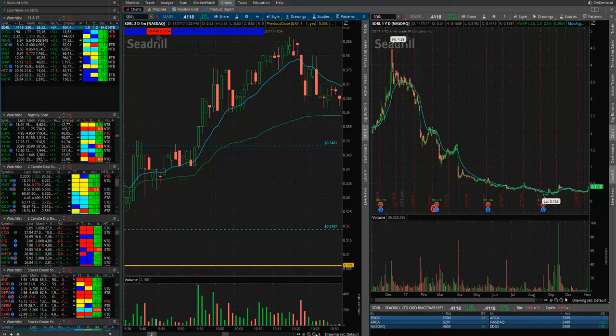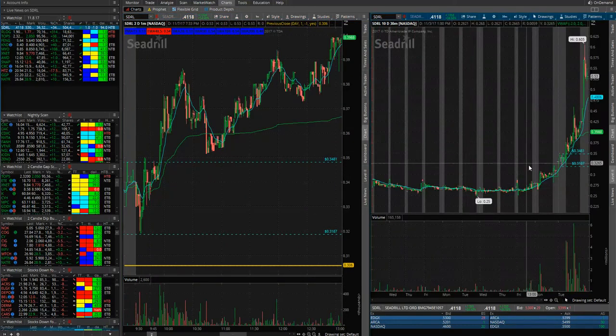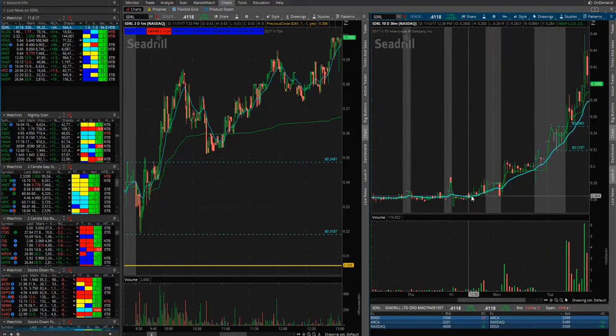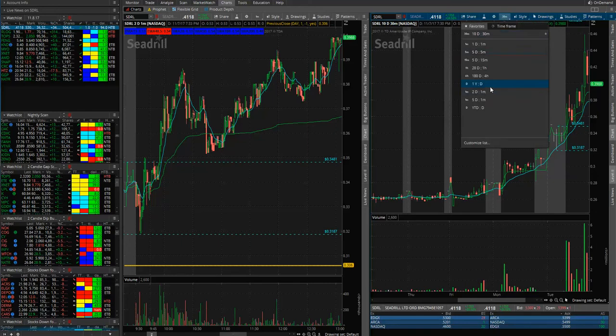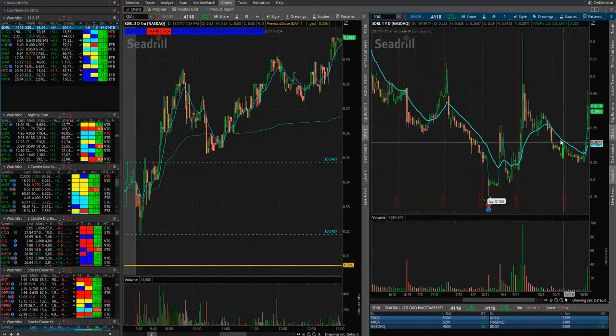When a stock breaks out, I'm going to pull up the 10-day 30-minute chart. This stock has been in the 20-cent area for a while. If I look at the one-year chart, the last three days this started gapping up. You see how the volume's starting to come in — more volume each day: 4 million shares, 8 million shares, 36 million shares. Stocks have a history of repeating themselves, so I had a sense this was going to move.